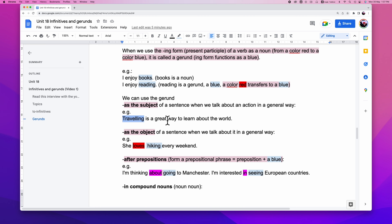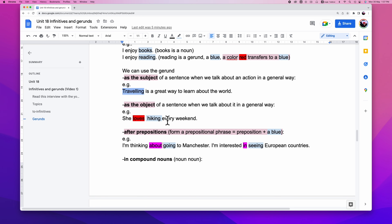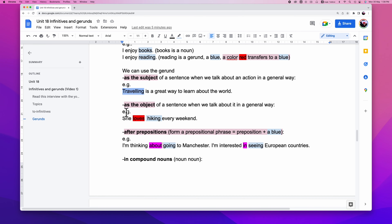Next, we can use a gerund as an object. The example is: 'She loves hiking every weekend.' She loves hiking — so hiking is the object. Hiking is a gerund, changing from the verb 'hike' to become 'hiking.'